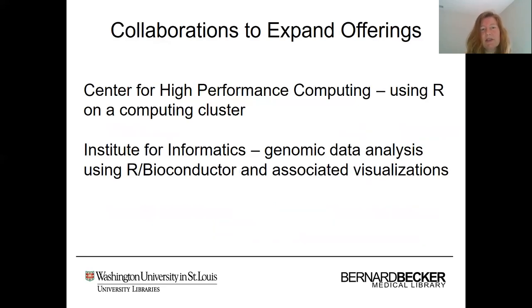In addition to the topics I just mentioned, we've also engaged in very successful collaborations with additional groups on campus outside of our libraries to expand our workshop offerings. One such example is a collaboration with the Center for High Performance Computing; regarding R, we have collaborated on providing an R workshop covering the basics of using R on a computing cluster. We also have very successful collaborations with our Institute for Informatics, and we have partnered with them on workshops on genomic data analysis using Bioconductor, as well as associated visualizations of genomic data using ggplot2.